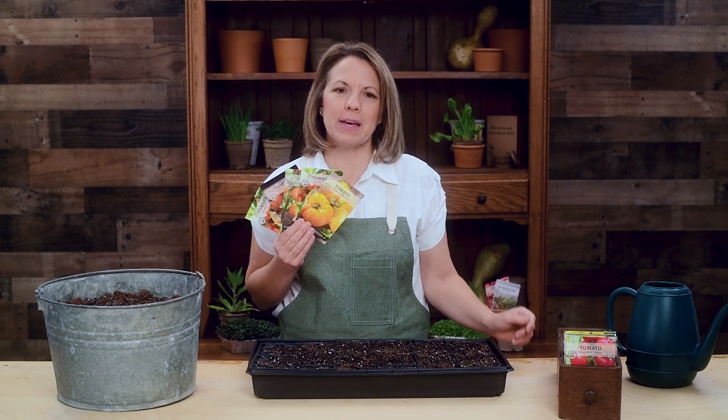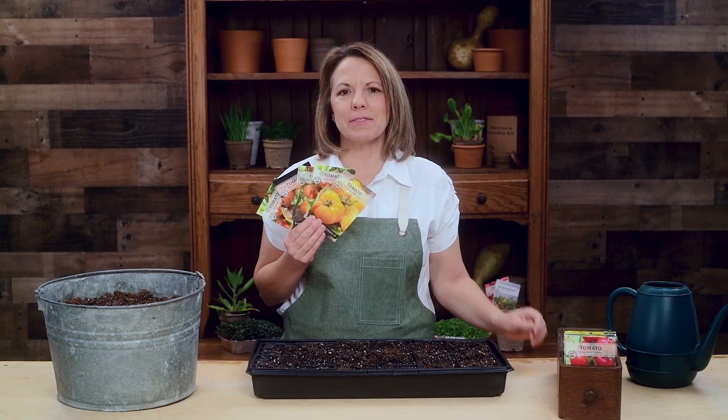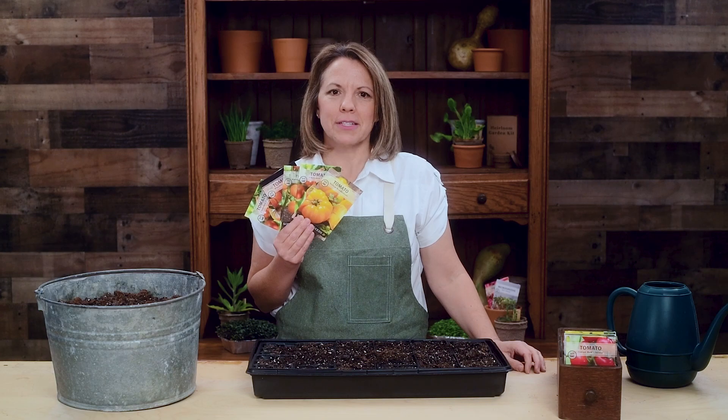Tomatoes are so fresh and delicious when grown and picked right out of your garden. My favorite way to eat them is sliced up with a little bit of salt and cracked pepper sprinkled on top.